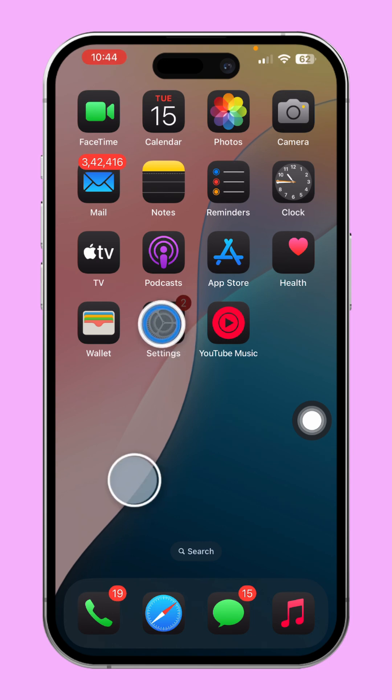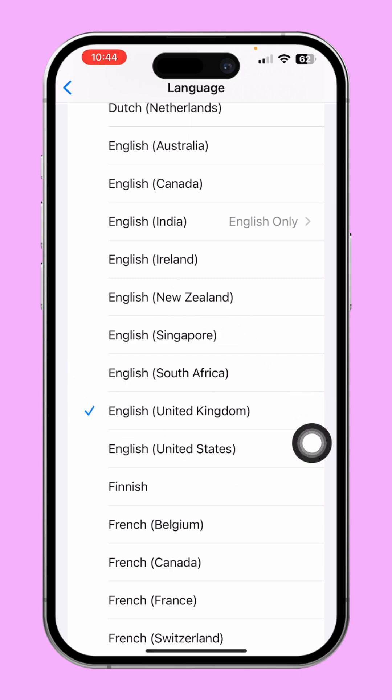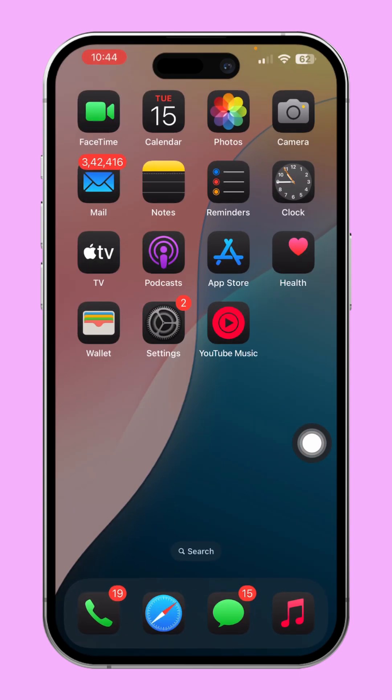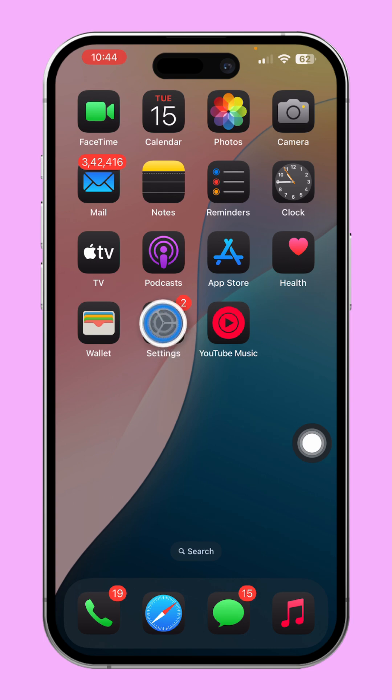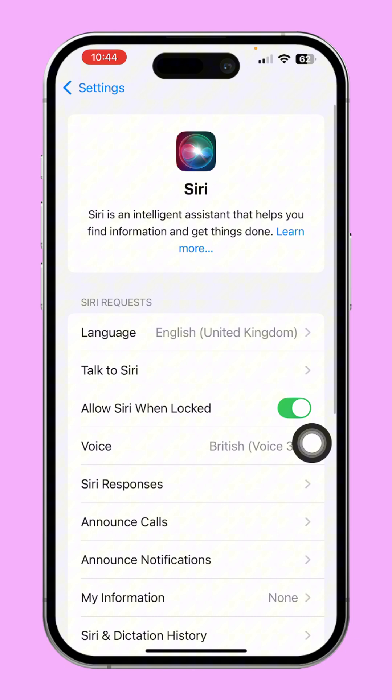Solution 3: Check Siri's language settings. Open Settings, tap Siri, then tap Language and ensure the selected language matches the one you use. If not, change it.